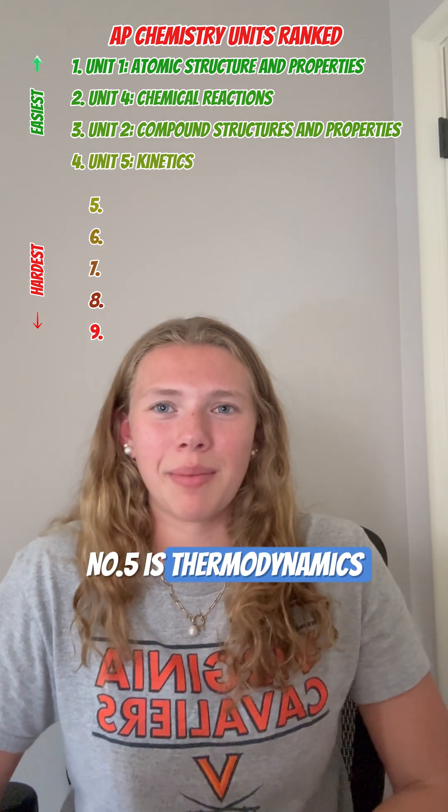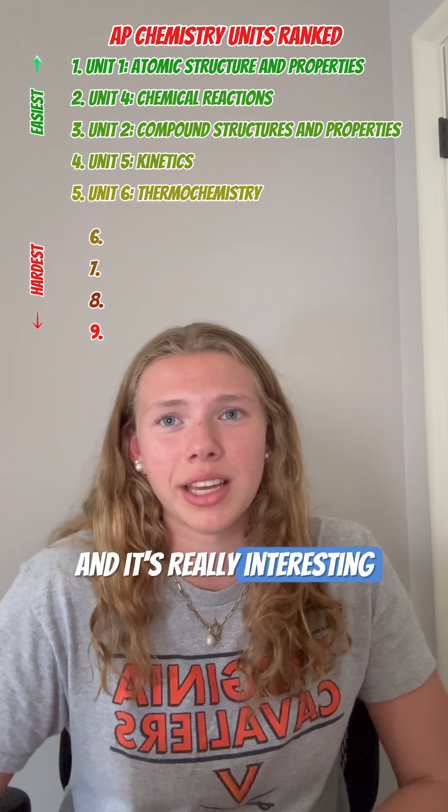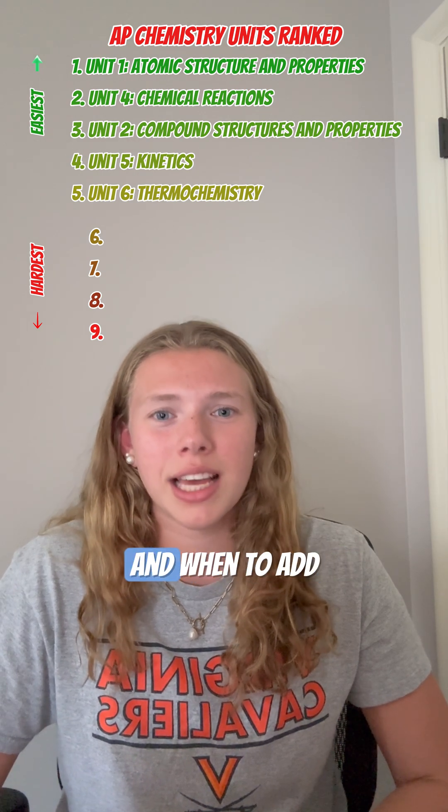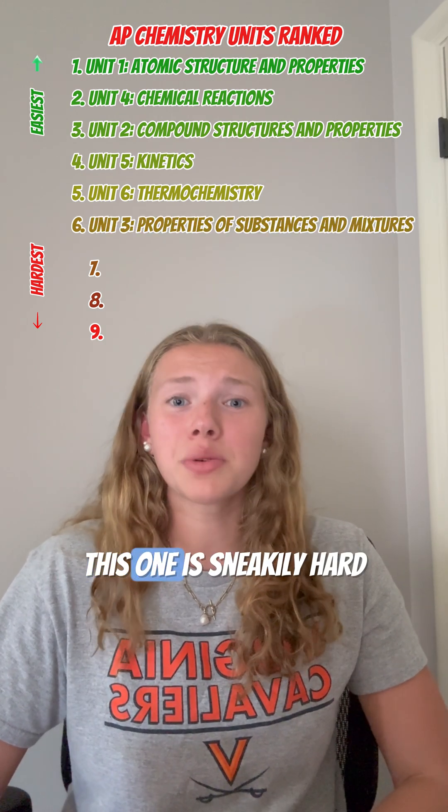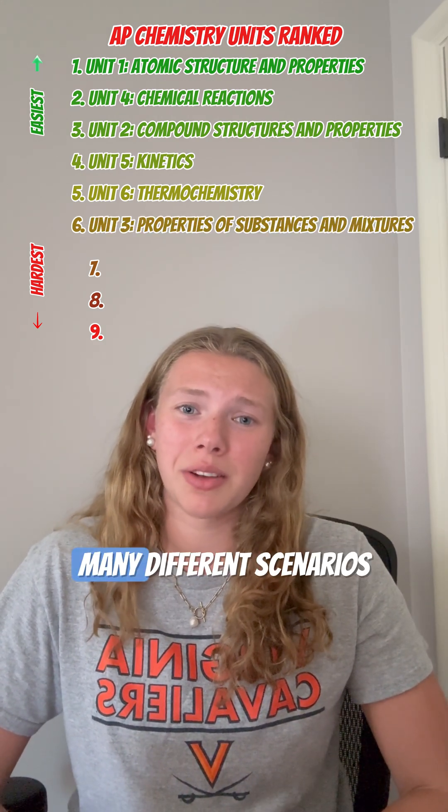Number five is thermodynamics. Thermo isn't too bad in theory, and it's really interesting, but make sure you know all of your equations and when to add your negative sign. Next up is intermolecular forces and properties. This one is sneakily hard because there are so many different scenarios.